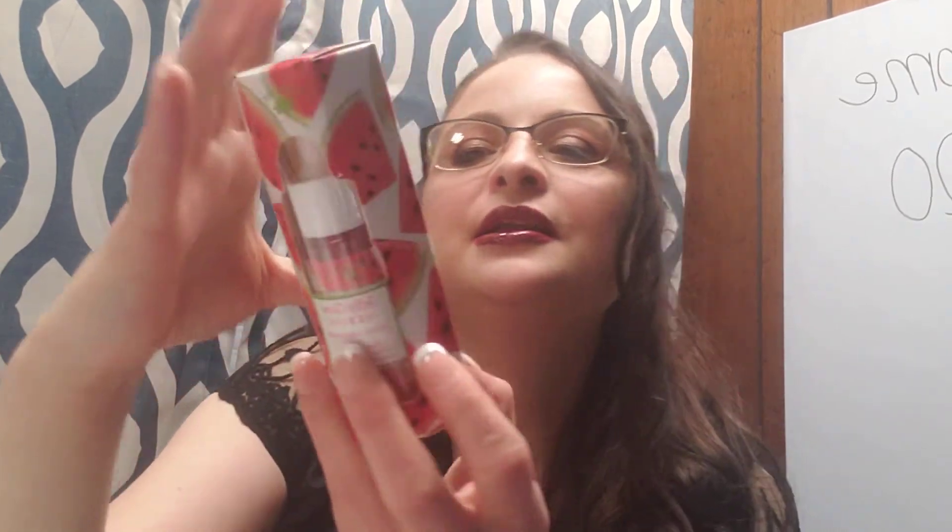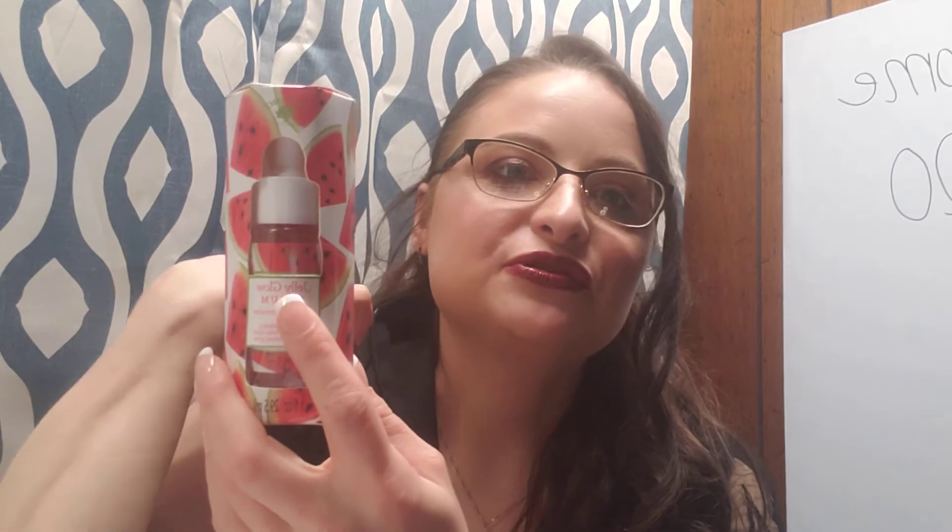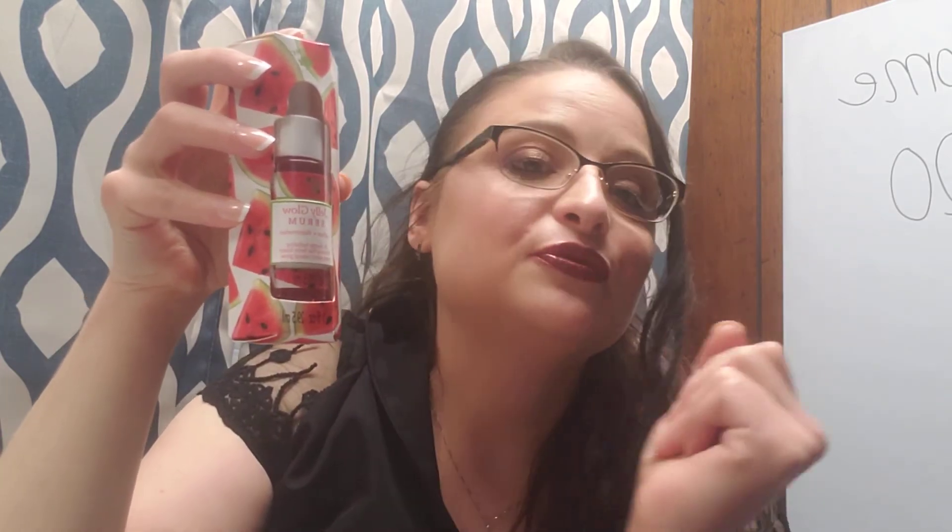The last thing from the watermelon line is the Jelly Glow Serum — also lichee and watermelon. Isn't this just the cutest packaging? It says apply 3 to 5 drops to clean skin, massage, and leave on. I figured this would be good for days I don't wear makeup — I only wear makeup maybe 3 to 4 times a week. So I think this would be a good day moisturizer to keep in my bathroom. I have a night cream I use as well, and then this would be a good day cream. I absolutely love the packaging they came up with.